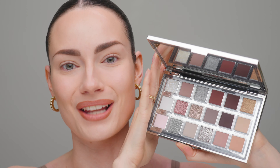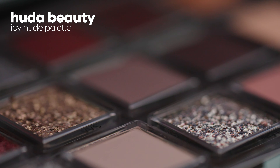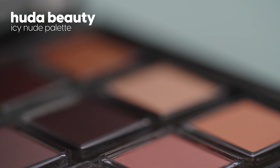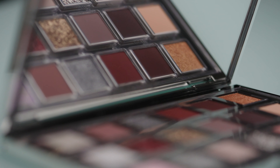How pretty is this palette? Oh my gosh, I'm loving it. This palette goes for 69 US dollars. It contains 18 different shades — one duochrome metallic, one biodegradable glitter, two trichrome formulas, three foil shimmers, and 11 mattes.